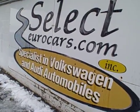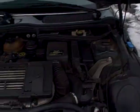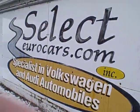Please give us a call, send us an email, instant message, or come enjoy this neat Mini Cooper S Supercharged here at Select Eurocars. We're open seven days a week.